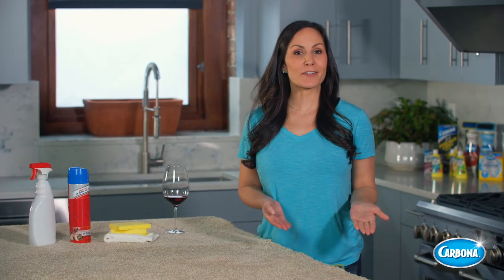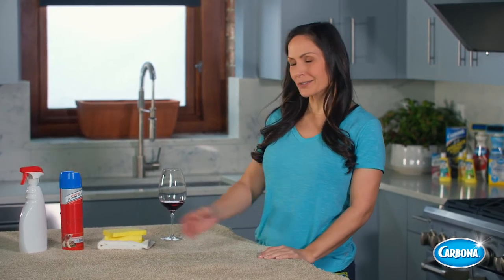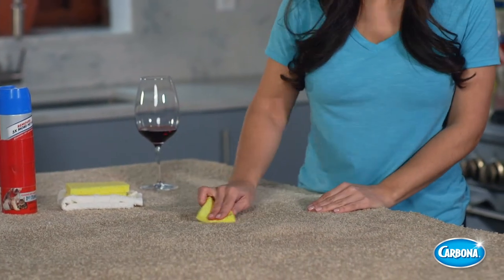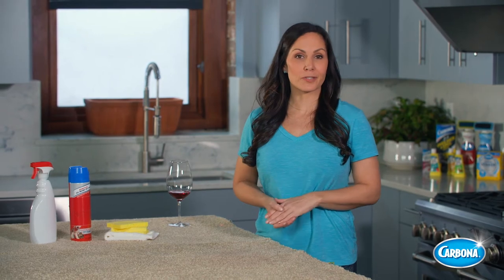We all know carpet stains in traffic spots can make a home look dirty. Unfortunately, most cleaners don't make treating them any easier. Trigger sprays and aerosols are commonly just applied to the surface, then the formula needs to be scrubbed into the stain with extra materials like a sponge or a rag. This is inconvenient, takes longer, and is only partially effective.